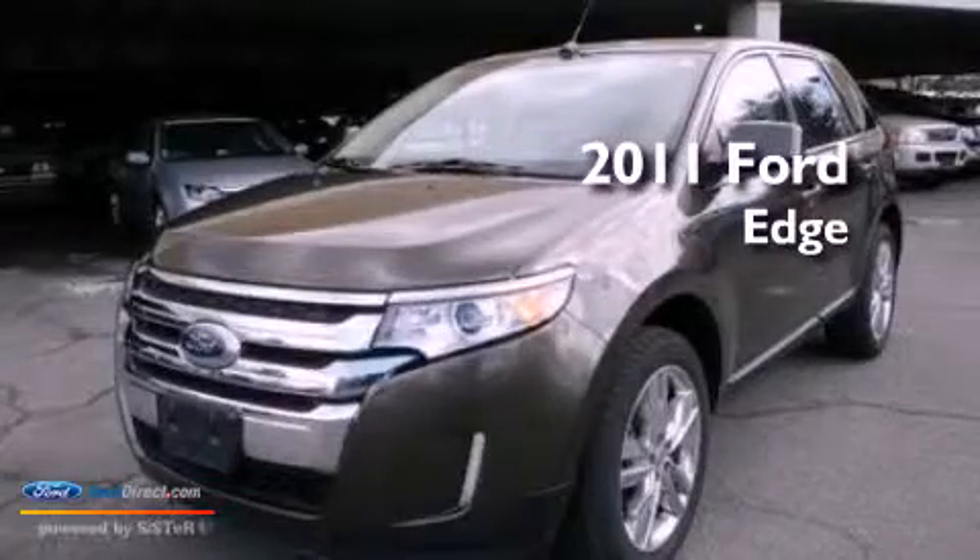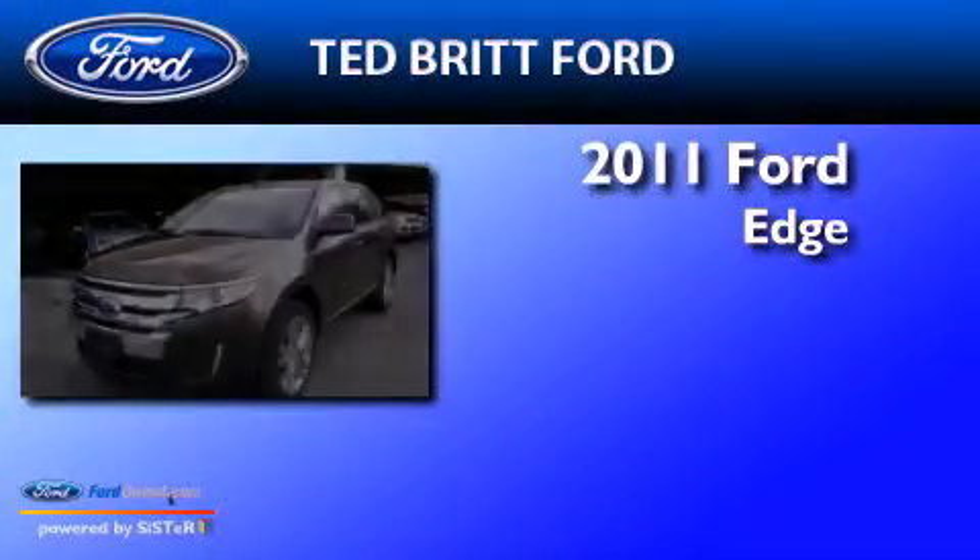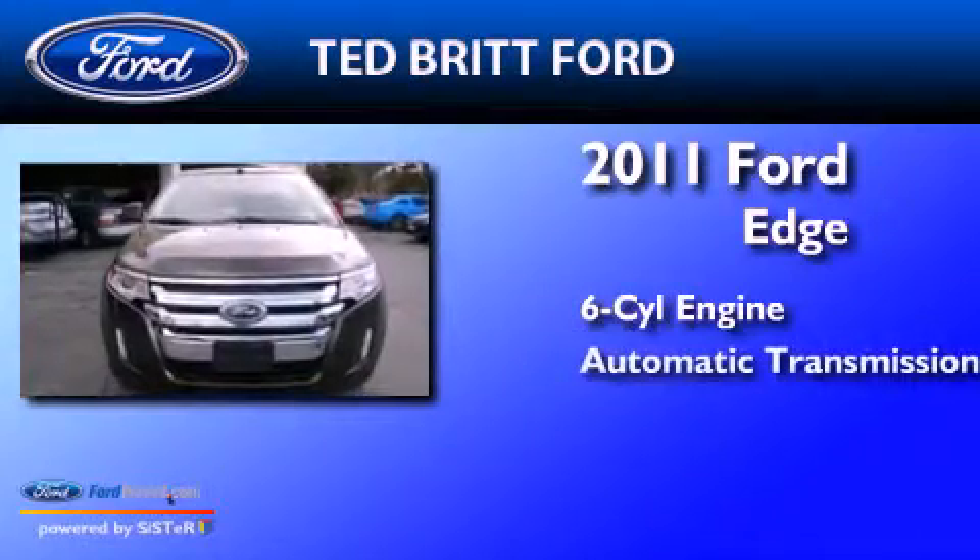This is a 2011 Ford Edge. It has a six-cylinder engine and an automatic transmission.